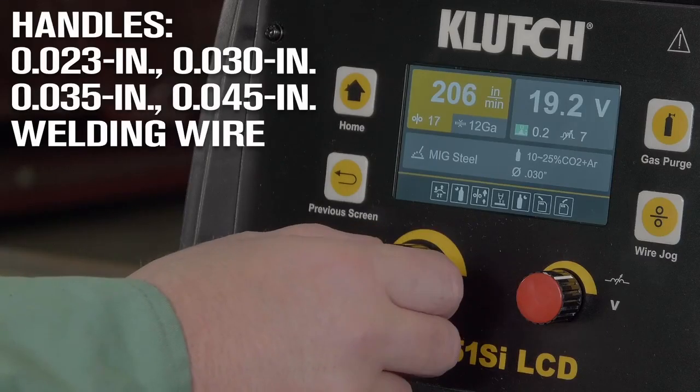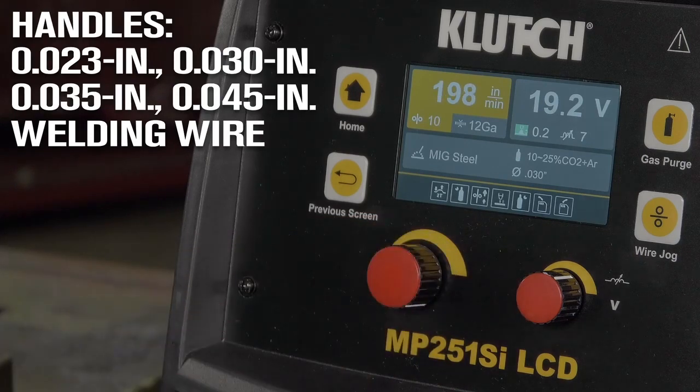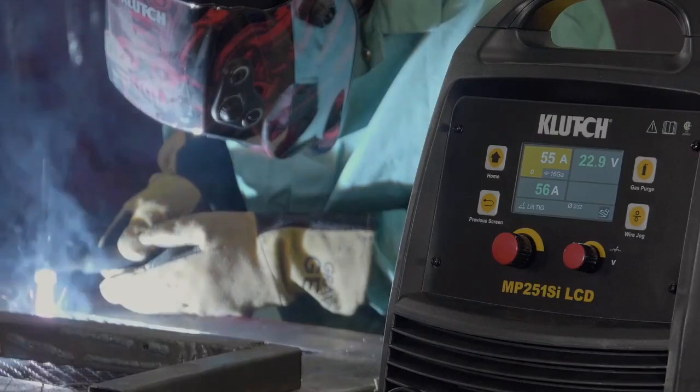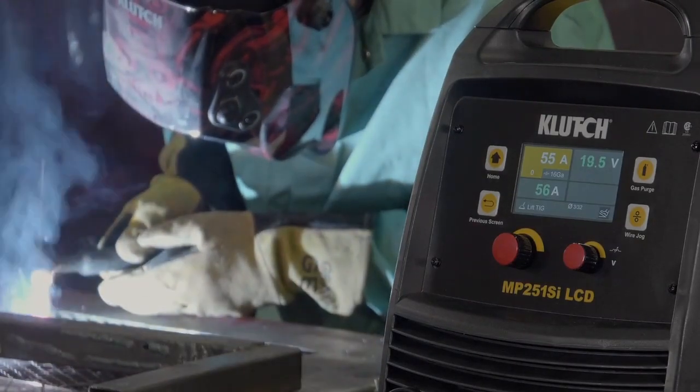Take the guesswork out of setup with this LCD interface that automatically chooses from preset welding parameters that best match the information you've entered, allowing you to fine-tune parameters to meet your needs.